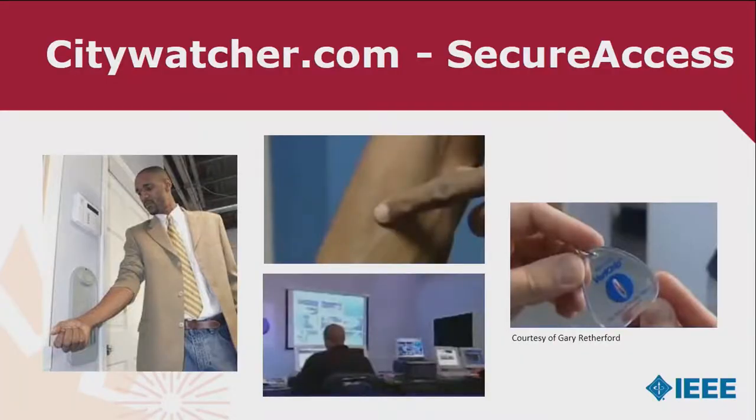Citywatcher.com in 2006: Sean Darks, the CEO of this small surveillance company working for a government in Cincinnati, Ohio, kept forgetting his pass and thought there must be a better solution. He recommended Gary Rutherford, a consultant and advocate of the chip, saying let's implant ourselves — and this happened 20 years ago, not just this year.